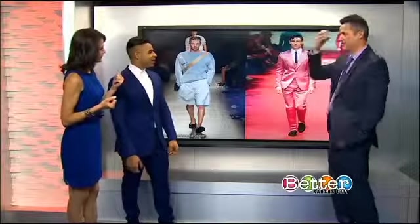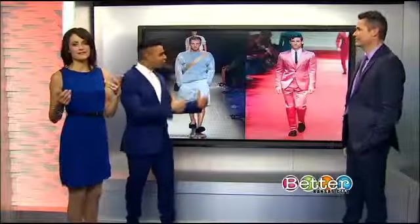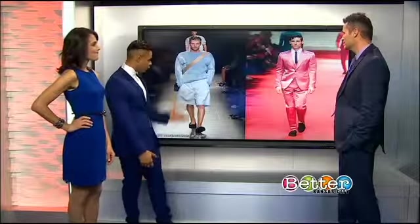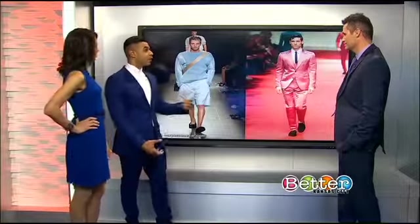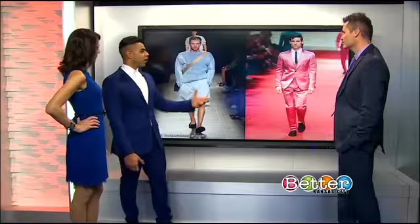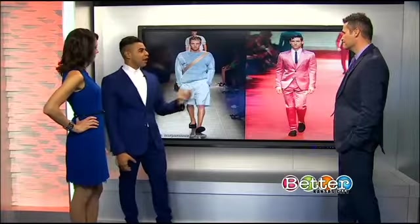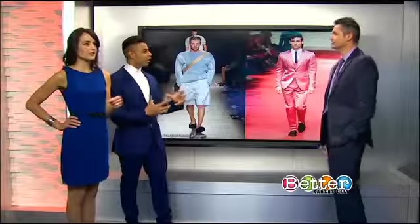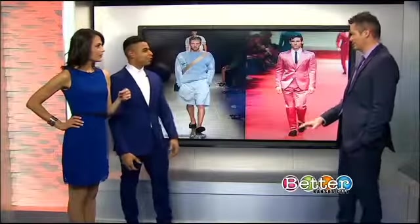Only a guy who has the full look going on can pull that off. But with pastels, you can transition it into how it works for you — you don't need to do a full head-to-toe pastel look, but maybe a pastel shirt. It's really taking away from the bright colors we had last spring, the hot pinks and hot yellows, and moving more towards a lighter, softer pastel tone.